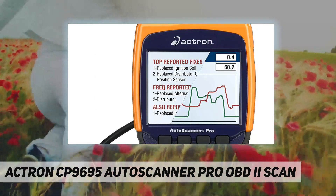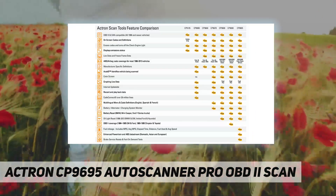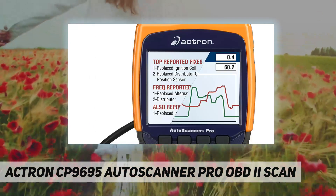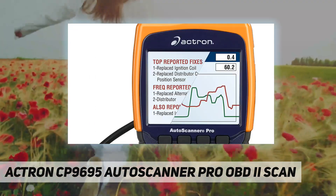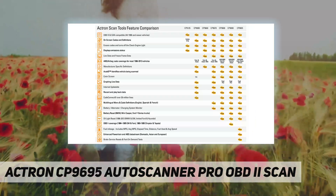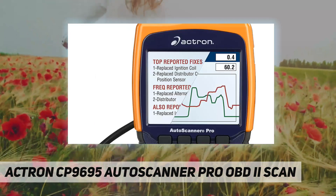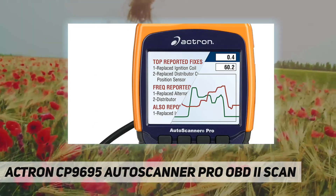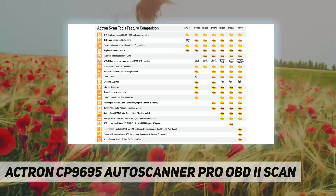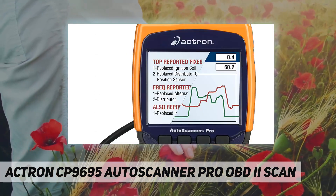It reads and displays SRS airbag codes for most GM, Ford, Chrysler, Toyota, Honda, Nissan, Hyundai, BMW, Jaguar, Land Rover, Volvo, Volkswagen, and Audi vehicles. The CP9695 includes enhanced powertrain data stream for domestic, Asian, and European vehicles, and performs Ford on-demand tests which turn on switches and actuators in the engine.